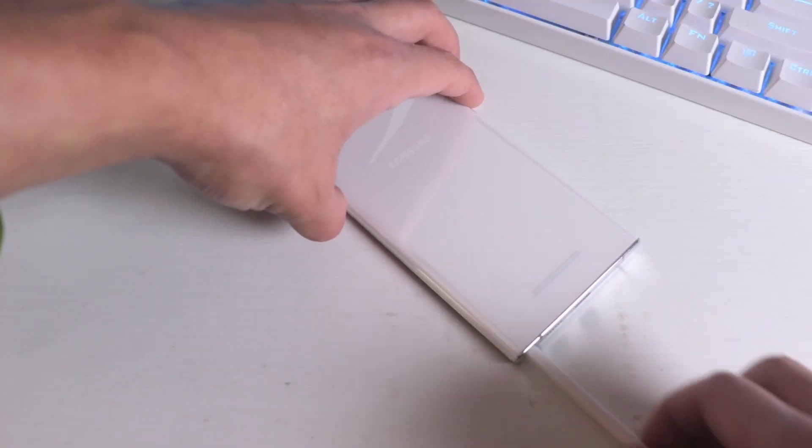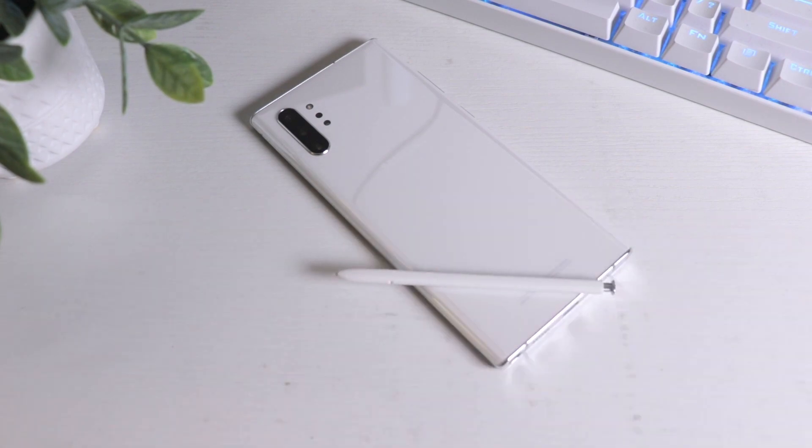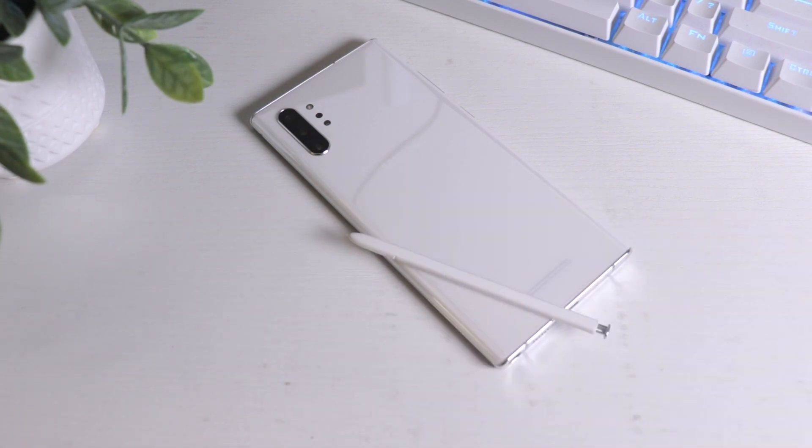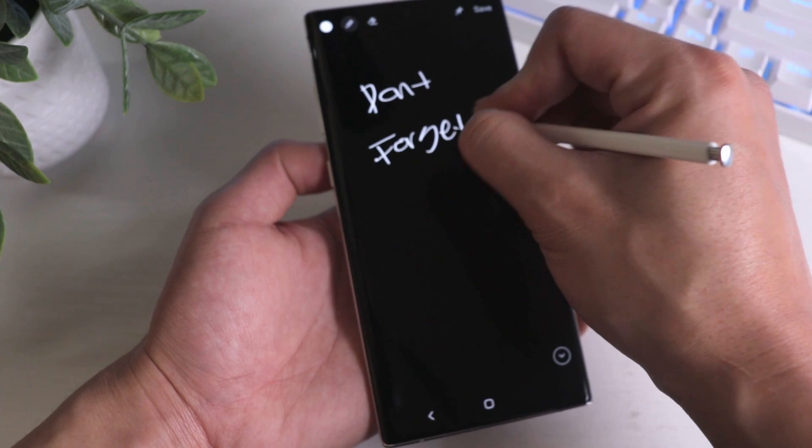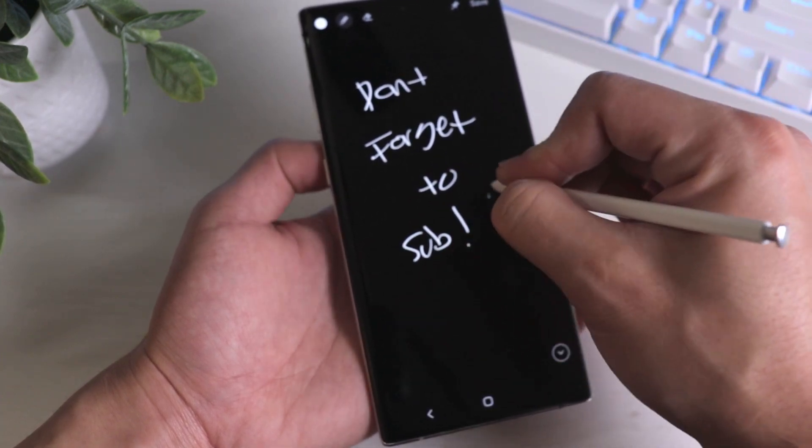My number four reason is the S Pen. Name a phone right now that you can buy that comes with a pen that you don't have to buy separately — there's none. The S Pen is what makes the Note the Note. Depending on your workflow you may not need the pen, but it's still a nice feature to have. There are many times I had to take quick notes or sign PDF files on the go, so it does come in handy. You can also customize the S Pen to do a lot of things, like creating gestures and even activating the camera at a distance. Whether you need it or not, it's a really nice feature.